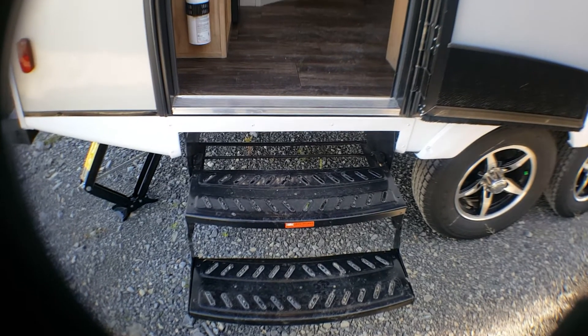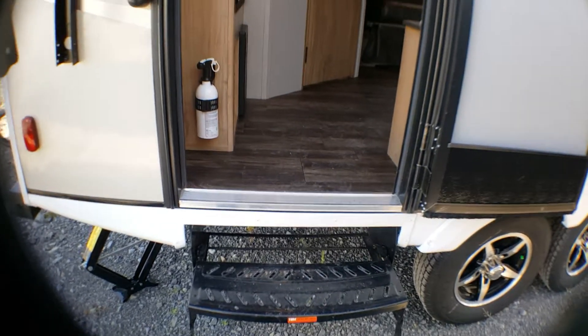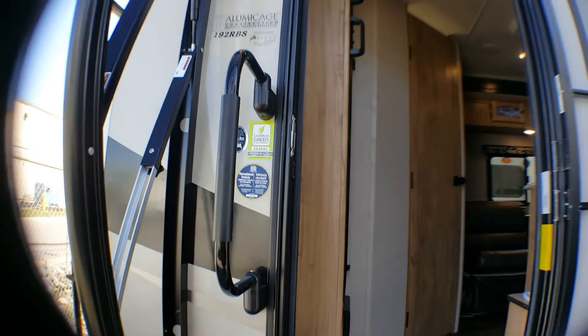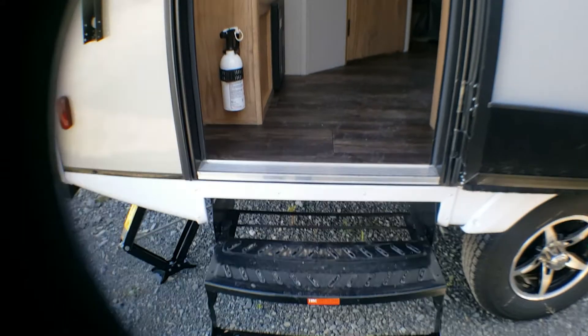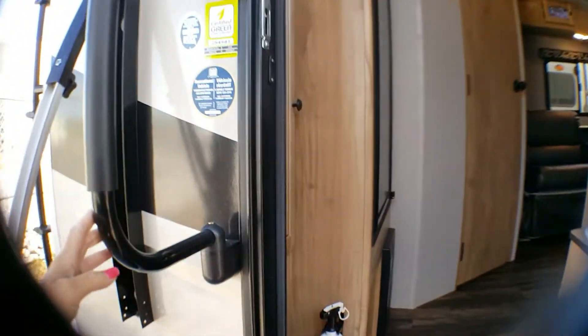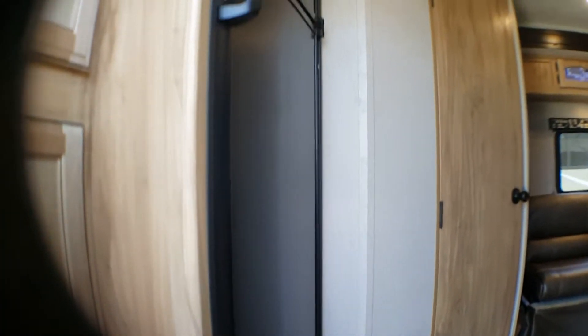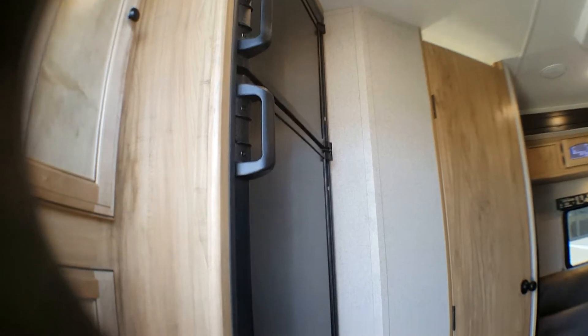This is Debra at Primo Trailer Sales. Today I'm taking you into the interior of the 192RBS. There are two steps entering into the unit and a nice large grab bar. It's a great unit in that if you're traveling, your fridge is right at the door so you can easily put something together at lunch. As we walk in, you have all kinds of storage right as you walk through the door.